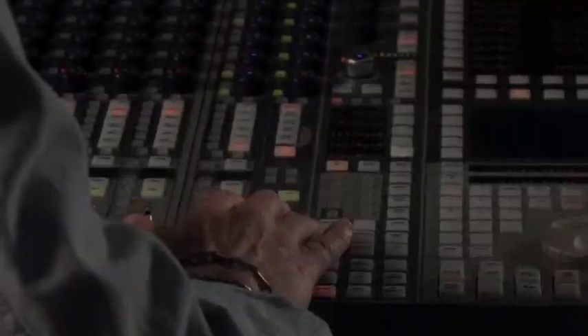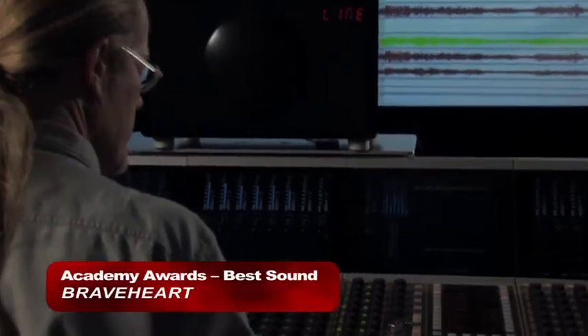My name is Per Holbrook. I'm a sound designer. I create the audio tracks for Hollywood feature films.